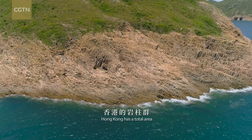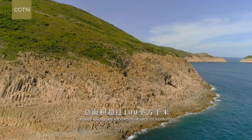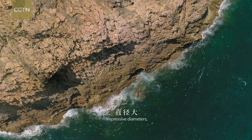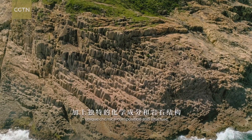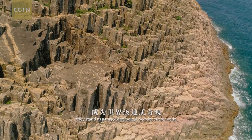Hong Kong has a total area of over a hundred square kilometers of such rock columns. With their sheer numbers, impressive diameters, extensive distribution, unique chemical composition and structure, they stand as a major geological wonder of the world.